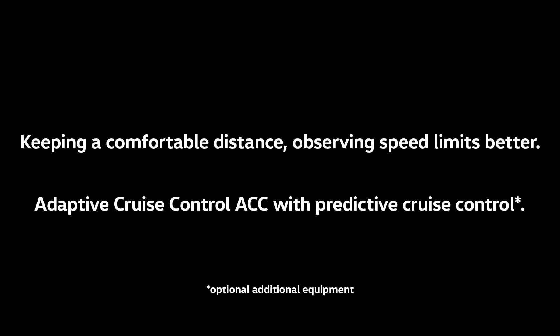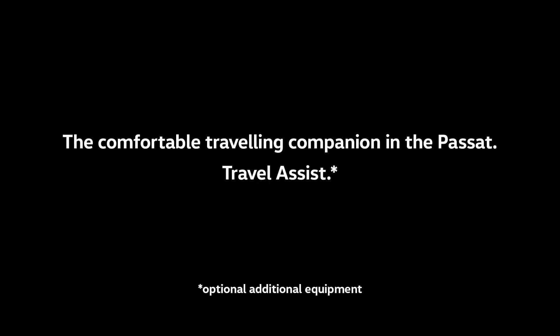Keeping a comfortable distance and observing speed limits better — Adaptive Cruise Control ACC with predictive cruise control. The comfortable travelling companion in the Passat: Travel Assist.